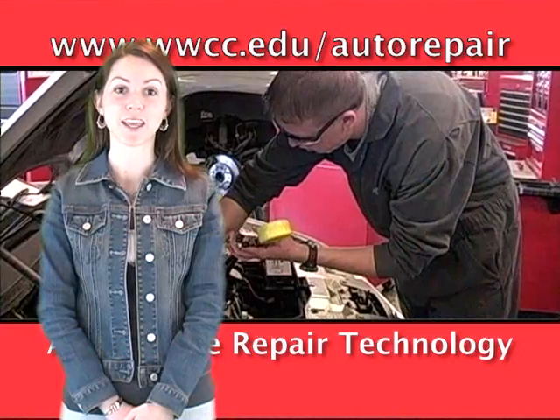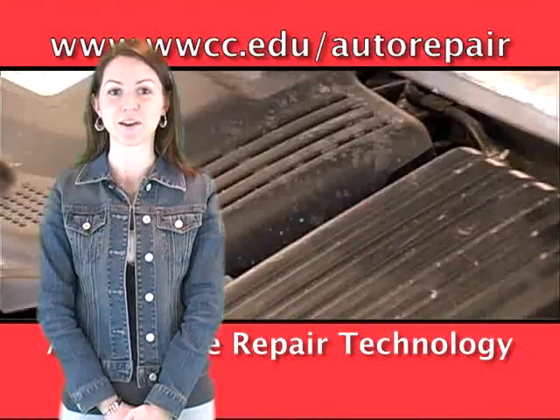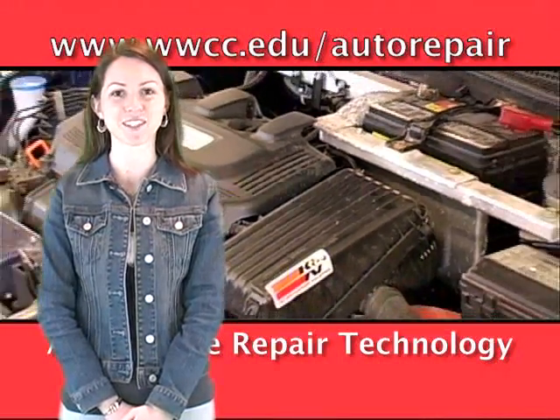If you enjoy working with your hands, have a mechanical aptitude, and are passionate about cars, you may be a candidate for the Automotive Repair Technology Program.